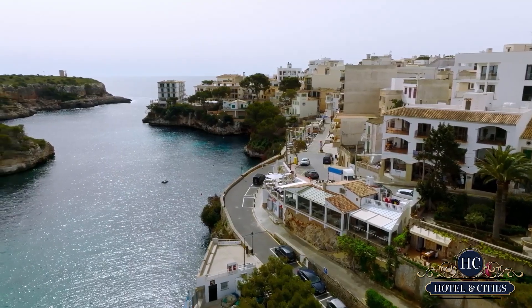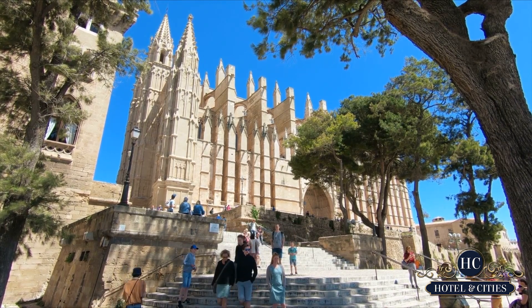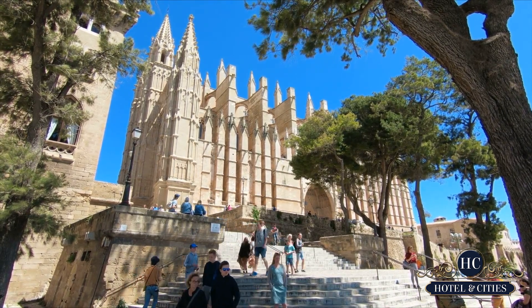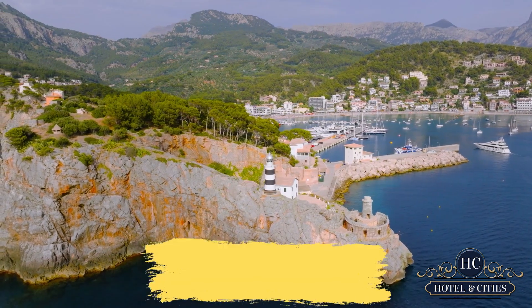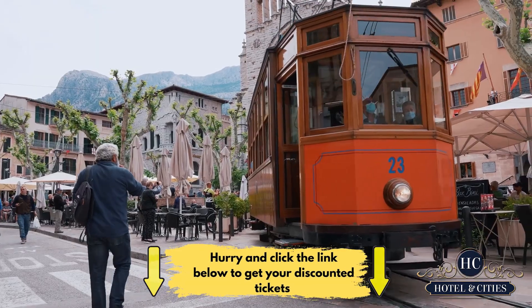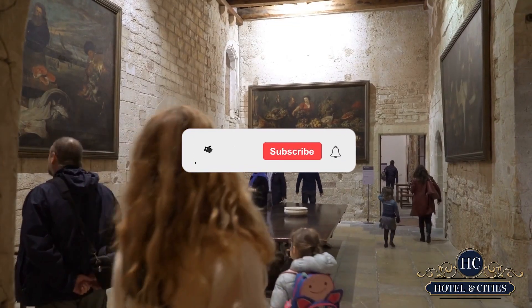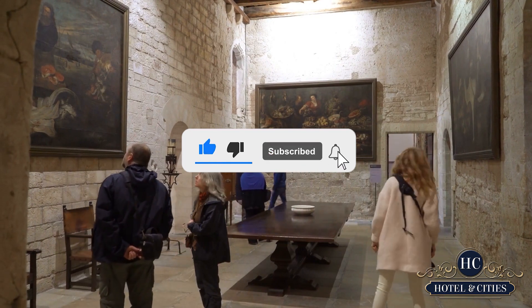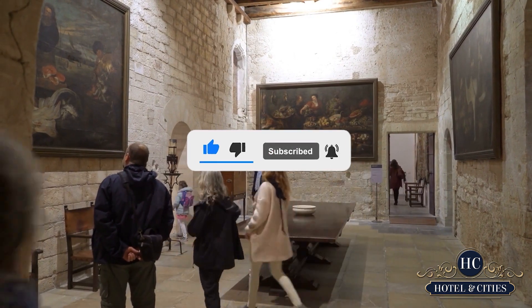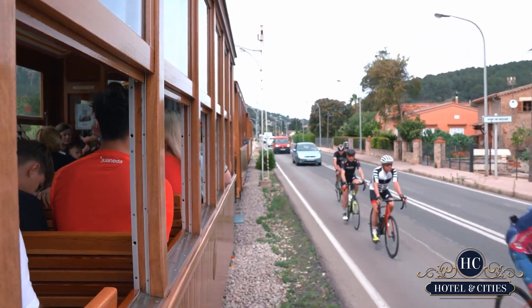That caps off our video on Mallorca, Spain. If you found this video interesting, make sure you click that like button and share this with your fellow travel buddies. Don't forget to scroll down to the video description for links to amazing travel deals, discounts on accommodations, and useful travel gadgets. Click that subscribe button and bell icon to always be in the loop. Thank you for watching — safe travels, everyone!